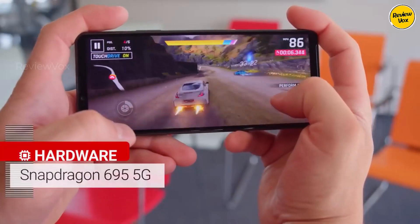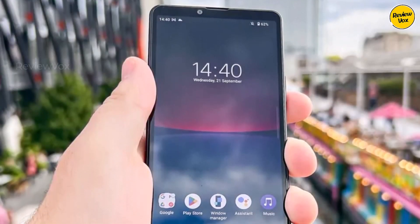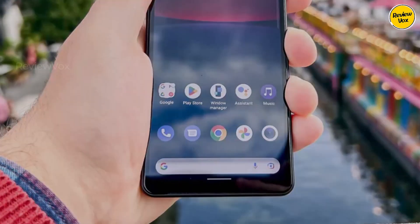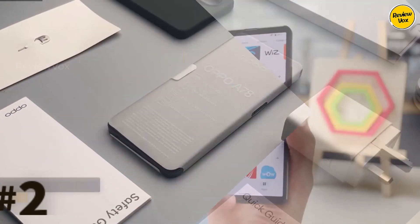The thin 8.3mm profile, coupled with IP68 water and dust resistance and the convenience of a 3.5mm audio jack, enhances its appeal. The phone boasts a striking six-inch display with a tall 21:9 aspect ratio, ideal for immersive full-screen movie experiences, contributing to its status as a robust mid-range contender.